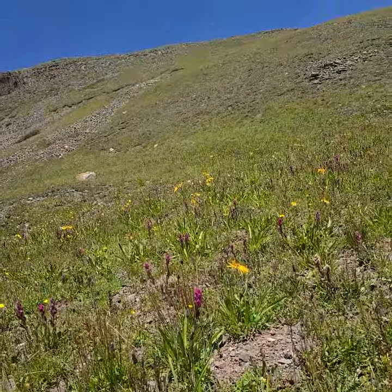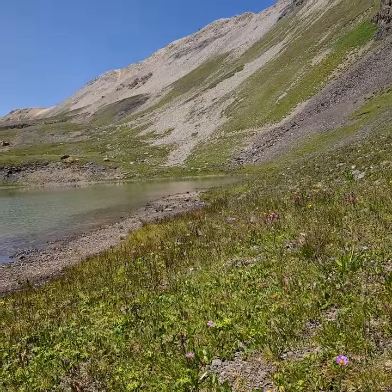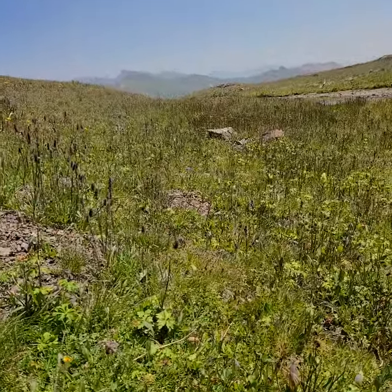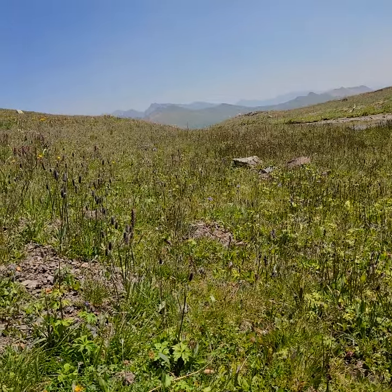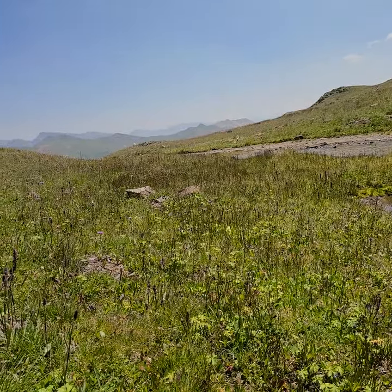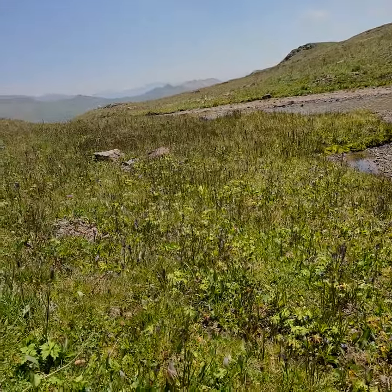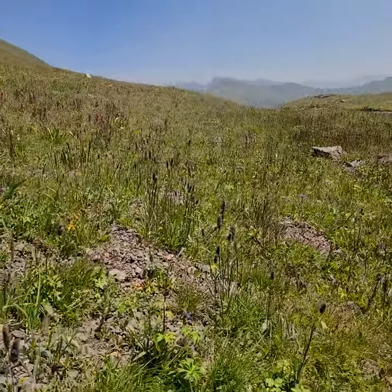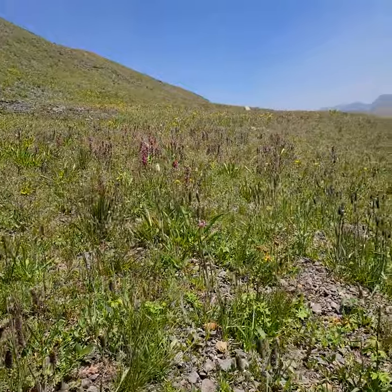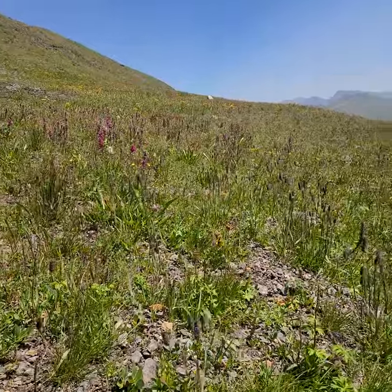I'm gonna say sneezeweed. So we are technically, ecologically speaking, above the tree line, I'm gonna say. There are still a couple of patches of willows. When everything's shorter here than just a thousand feet lower — very bright.